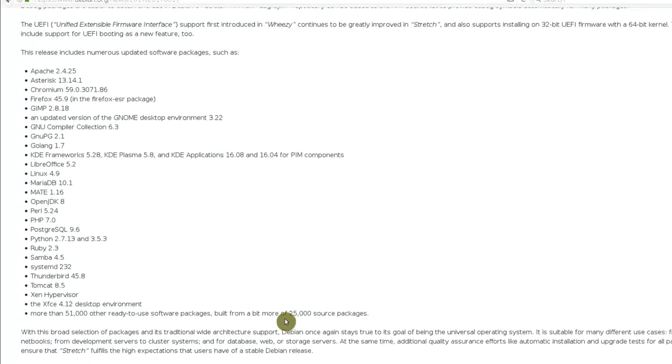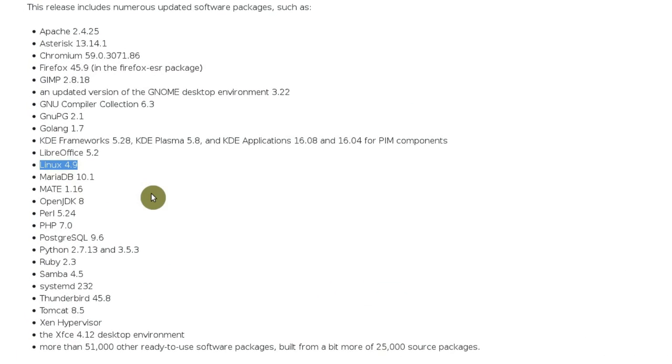Regarding updated software, Debian 9 provides Kernel 4.9, which brings improvements to different file systems — especially Btrfs — as well as driver updates and improved support for newer hardware. Chromium comes with version 59, Firefox is 45.9, GIMP is 2.8.18, LibreOffice is 5.2, OpenJDK is version 8, Perl is 5.24, PHP is version 7, both Python 2 and Python 3 are installed, Samba is version 4.5, systemd is 232 and Thunderbird is 45.8. There are more than 51,000 other packages available in Debian 9 Stretch.